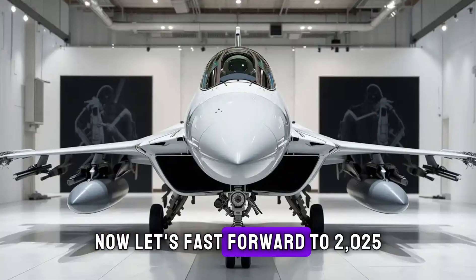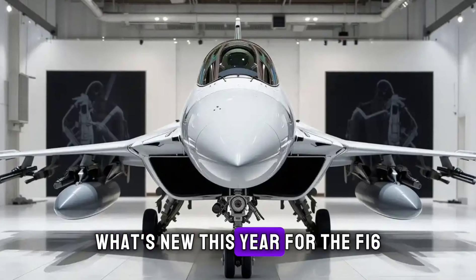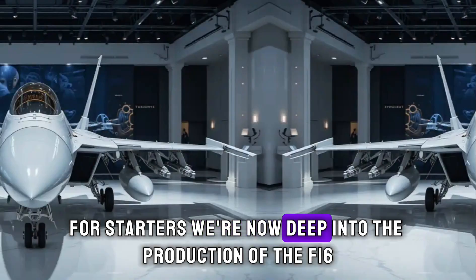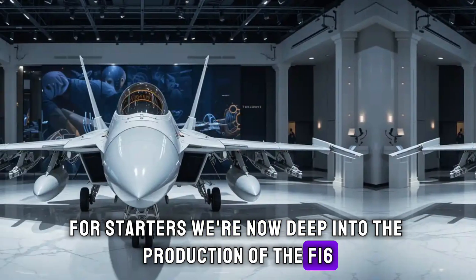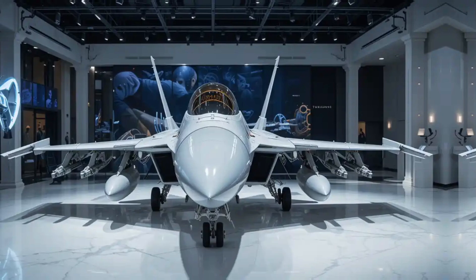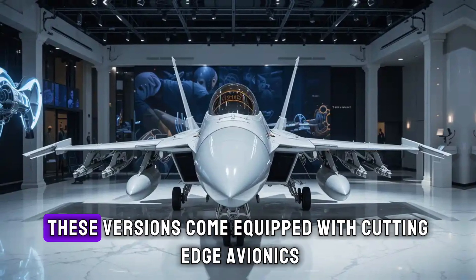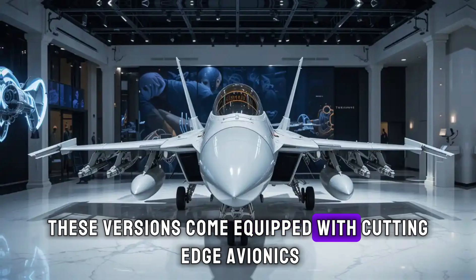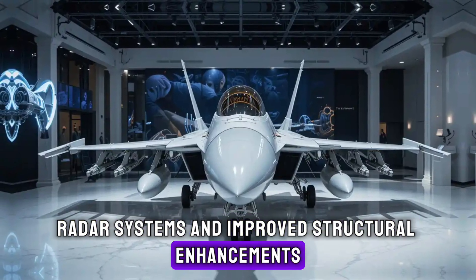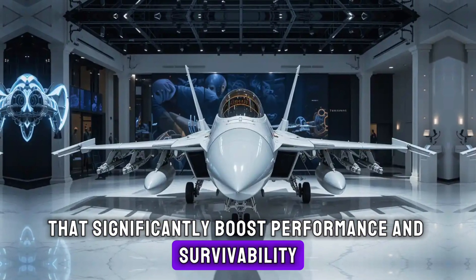Now, let's fast forward to 2025. What's new this year for the F-16? We're now deep into the production of the F-16 Block 70 and Block 72 variants, which are the most advanced iterations of this fighter jet. These versions come equipped with cutting-edge avionics, radar systems, and improved structural enhancements that significantly boost performance and survivability.